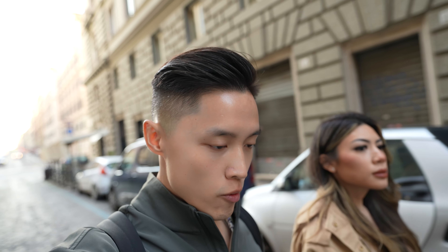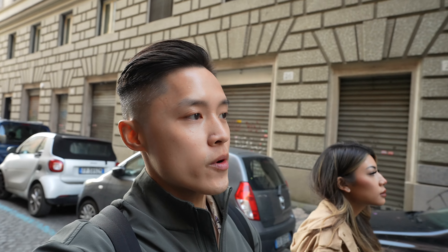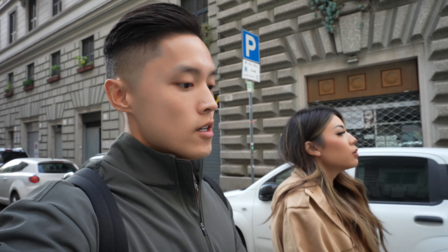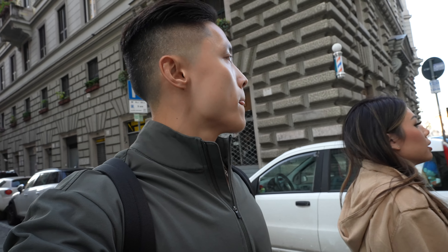Good morning guys, welcome to another vlog. Jenny and I are in Rome and we are currently walking to the Trevi Fountain. Along the way we're gonna see if we can find some breakfast to eat. We woke up this morning at like 6 AM so right now it's about 7 AM. It is a bit chilly in the morning but it's gonna warm up later today — currently it's like 60 degrees.